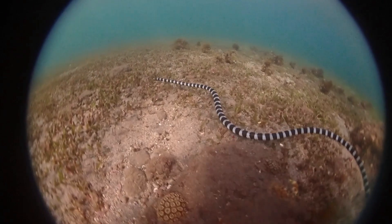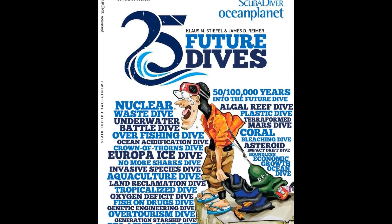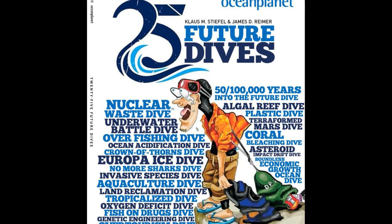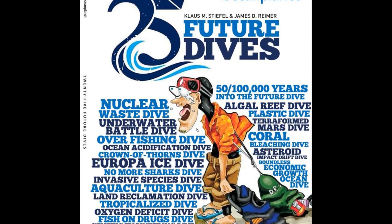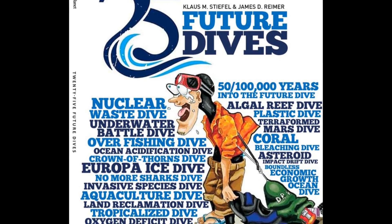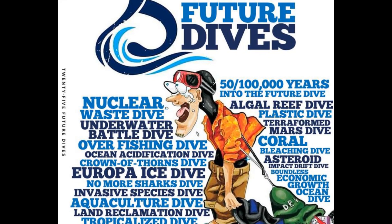Here we have the sea snake. Now, what do we have here? '25 Future Dives' — this is our new book. James Reimer and myself — James is a professor at the University of the Ryukyus in Okinawa, an expert on corals, and I'm an expert on fish. We teamed up and wrote a book explaining environmental problems in the ocean with life briefings. This is available via Asian Geographic as of early May — check it out, and see you soon.